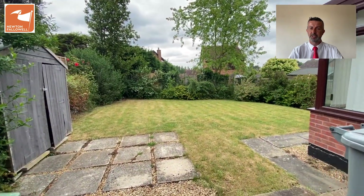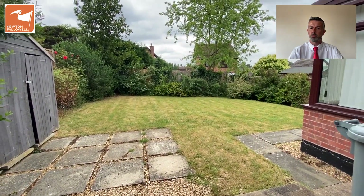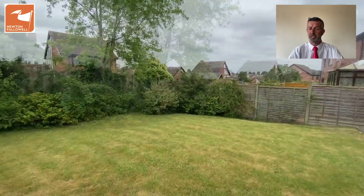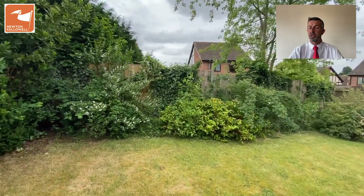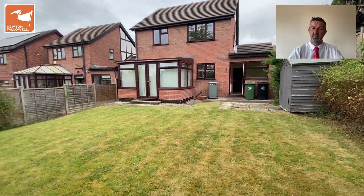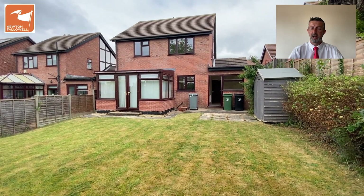It's a pretty private space, well screened by the established shrub work. There's an additional shed for storage, a selection of patio areas, and a southerly orientation — ideal for enjoying the days in the summer. That's the rear aspect.